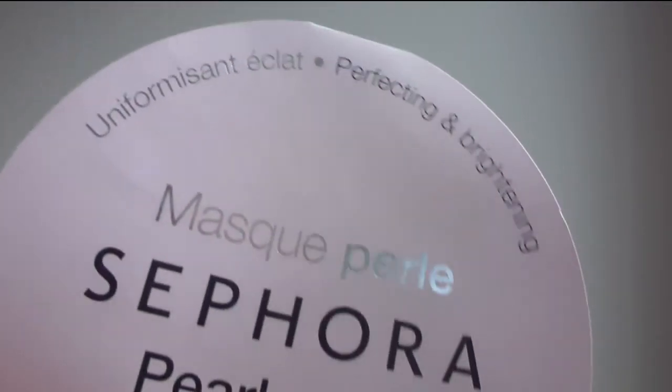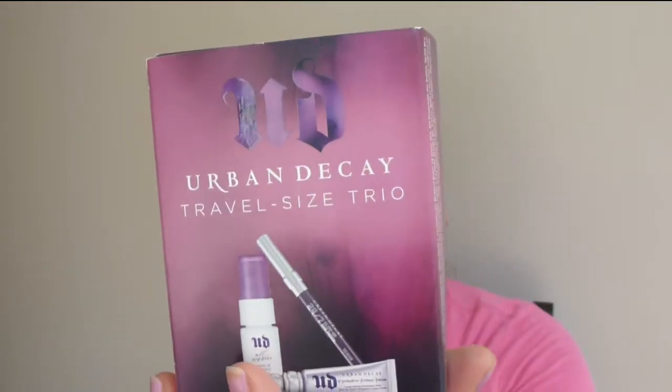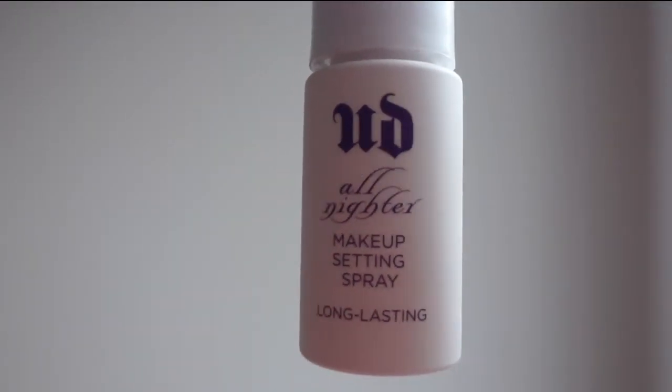I have a couple of Sephora masks — the green tea mask, the pearl mask, and the chrome granite mask. I bought these when I went on vacation and they're great when you're traveling, so I will be repurchasing a couple of them. Next I have my All-Nighter Makeup Setting Spray, which came in a travel-size trio. It's a really nice setting spray and I will be repurchasing it.